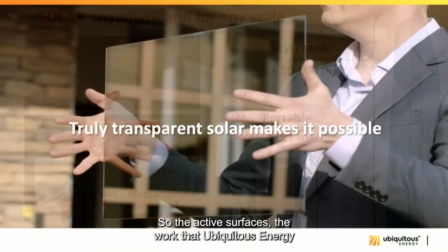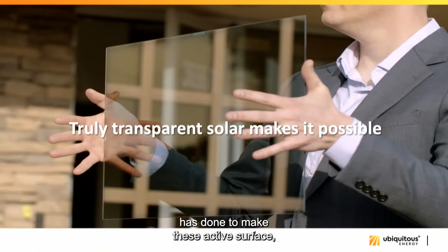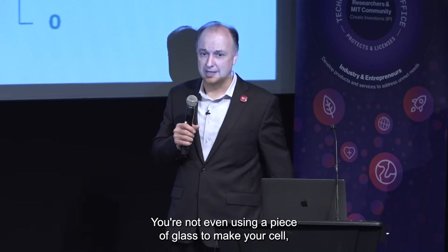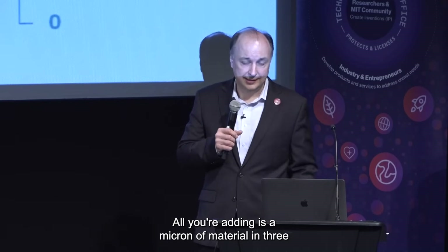Could your glasses generate a few milliwatts to power your hearing aids or Bluetooth radio? Could your Kindle recharge itself in room light over five days, or in outdoor light in 30 minutes? Could your skyscraper's windows cover 20–25% of the building's electricity needs? Ubiquitous Energy estimated that if we had adopted their electricity-generating surface back in the 1980s when low-E glass started being adapted, about two gigatons of CO2 would have been offset today. Installation costs nothing extra because you already need a window — all you're adding is a micron of material in three or four layers on someone else's glass.